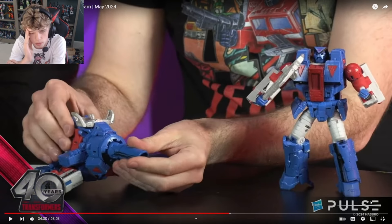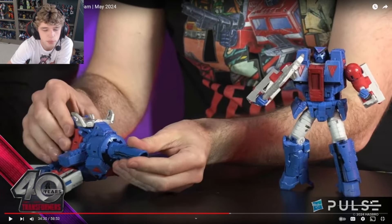Why is G2 Laser Prime being released and not this? Like I'd be completely fine with this being reissued. So good.